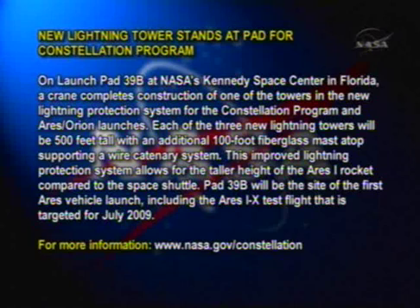This improved lightning protection system allows for the taller height of the Ares-1 rocket compared to the space shuttle. Pad 39B will be the site of the first Ares vehicle launch, including the Ares-1X test flight that's targeted for July 2009. For more information, log on to www.nasa.gov/constellation.